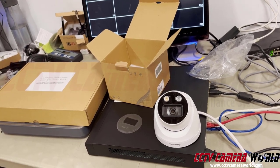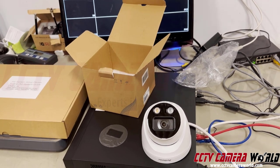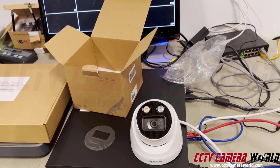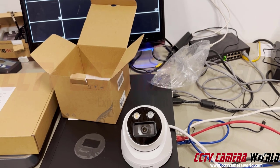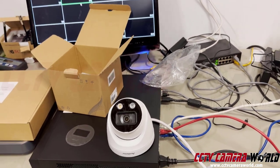This camera actually has two forms of audio output. One is a siren that's really loud and it'll scare people. And another is just an audible alert, like a 'get off my lawn' message. I'm going to show you both right now.